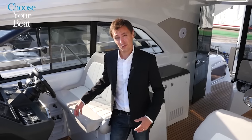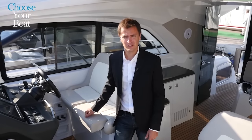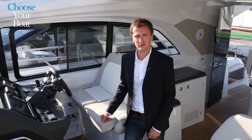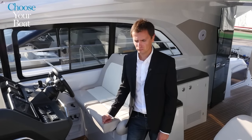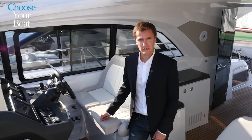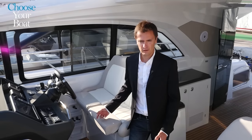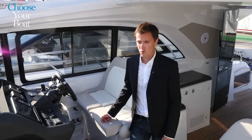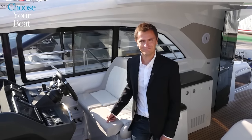The new Leader 46 is notable above all for its fine quality fit and finish. It was designed for speed lovers and comfortable cruising. We've finished our tour — I hope that you enjoyed it. If you would like to learn more about the Leader 46, please contact your Jeanneau dealer or come discover the boat at the next show.